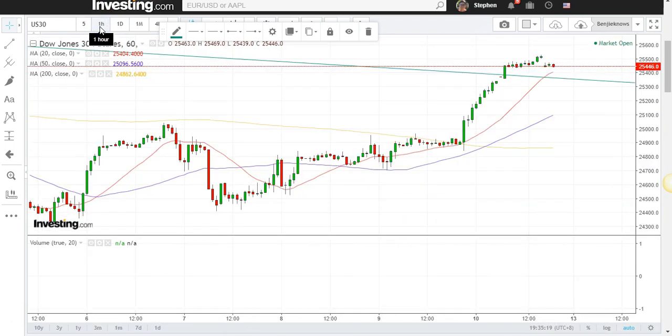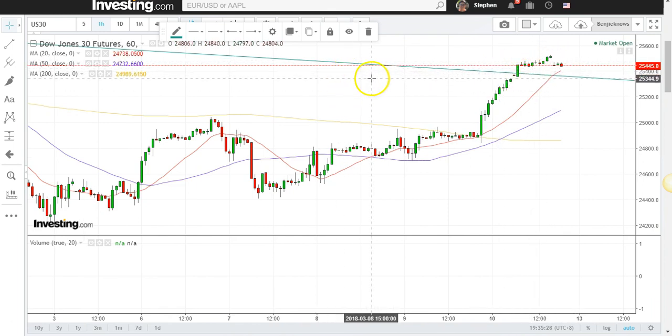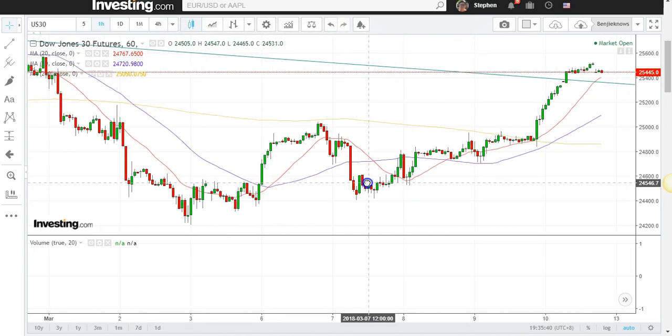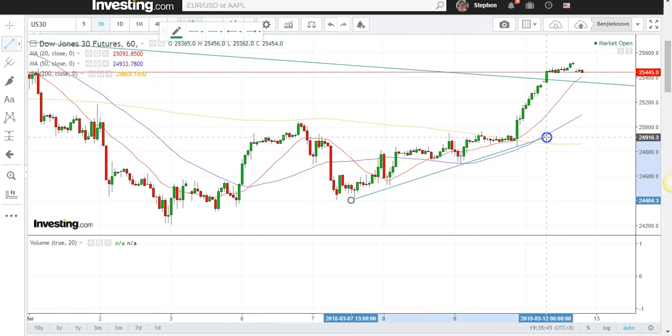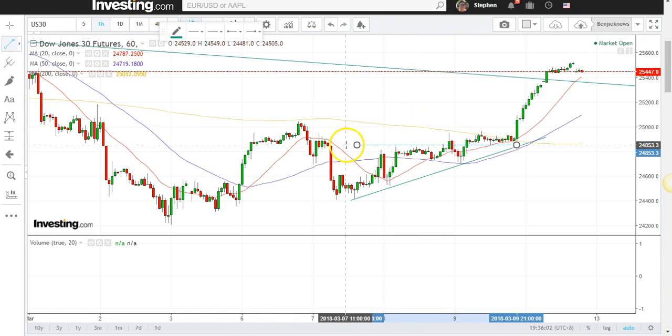Let me switch to the 60-minute chart for some multiple time frame analysis. You can see the Dow has already been breaking out of the triangle line here, and it's staying above the 20 MA and the rising 50 MA. Some time ago it broke out of a 60-minute triangle — it hovered around a bit and then shot up. Right now it has more than met its target line. If we take the height of this pattern and project it upwards, it has more than met the initial target, so the extra run-up here is a bonus.